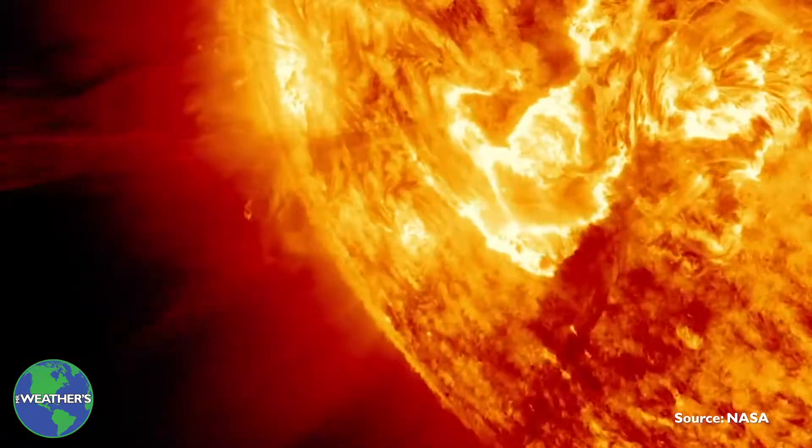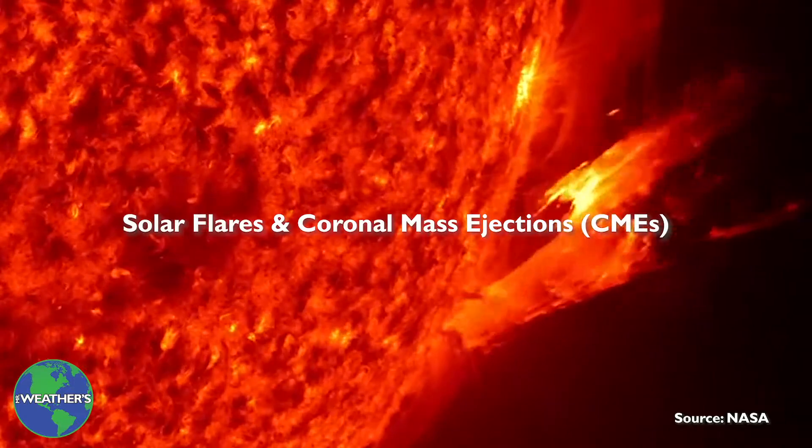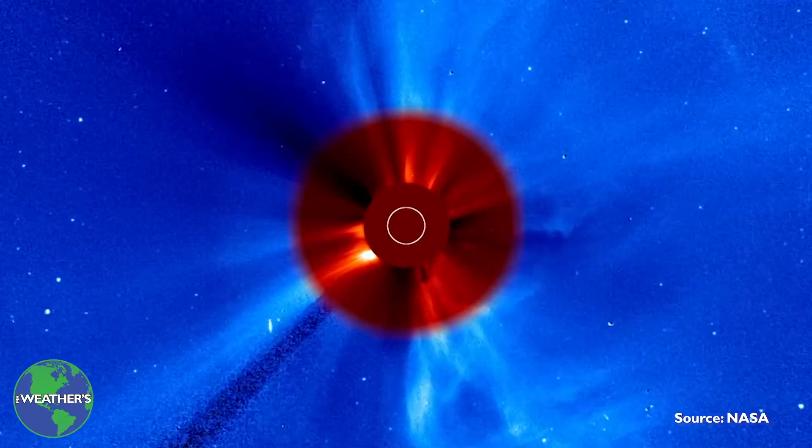The sun experiences explosive solar storms, called solar flares and coronal mass ejections or CMEs. They are more common during a peak of a sunspot cycle.